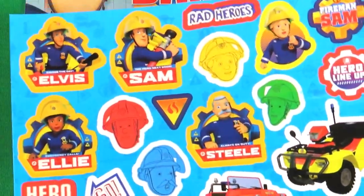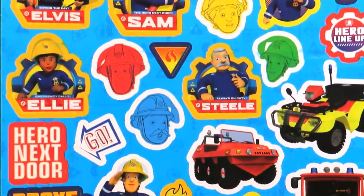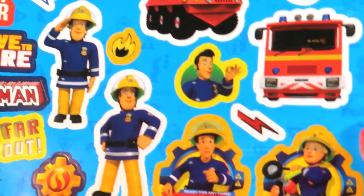Also, this magazine comes with all of these awesome stickers. How cool are these?